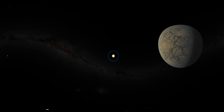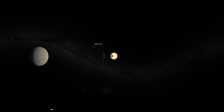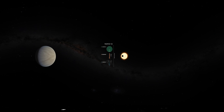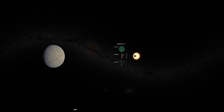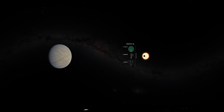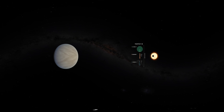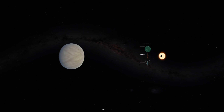Looking back towards the star, we now approach the inner, warmer planets. From here we can see the innermost planet TRAPPIST-1b passing directly in front of its star, blocking some of the light. Astronomers search for planets around distant stars by looking for dips in their brightness caused by transits like this. Spitzer is particularly sensitive to the glow of cool stars like TRAPPIST-1, allowing for highly precise measurements.